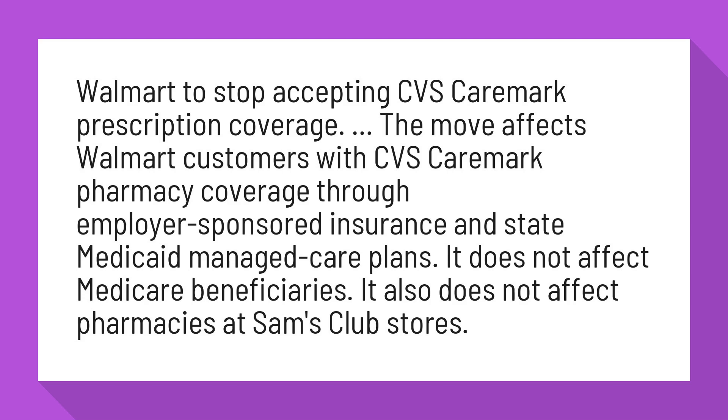It does not affect Medicare beneficiaries. It also does not affect pharmacies at Sam's Club stores.